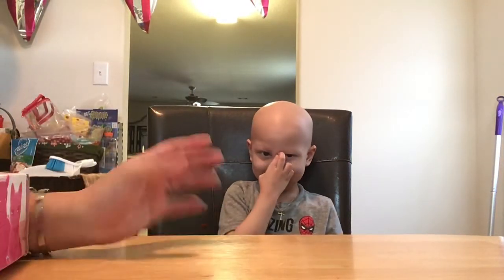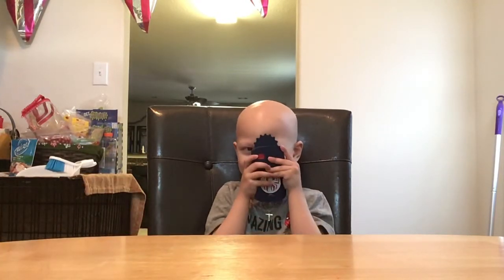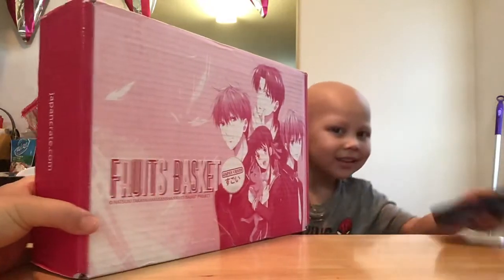Hey everybody! We're here at home finally. We spent so many days — 28 days at the hospital. And Kaleo just got his June Japan crate, so we're going to open it and show y'all what we got.